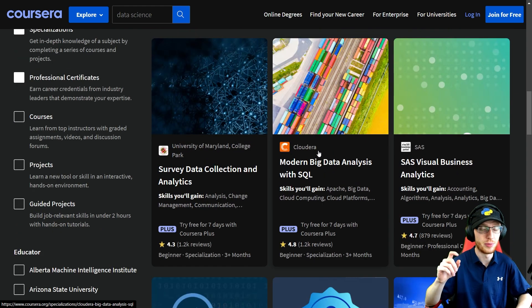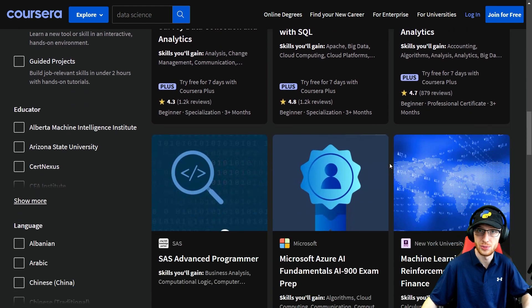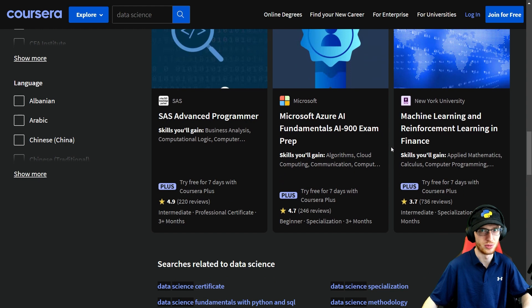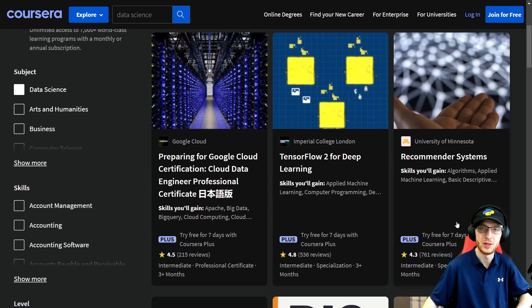Cloudera — probably a lot of you don't know who that is, but they're one of the big leaders in big data. Modern Big Data Analysis with SQL has a phenomenal rating of 4.8 stars with 1,200 reviews — amazing that you get that. Survey Data Collection — a lot of you will probably need that for your job. SAS Visual Business Analytics — I'm not a big SAS fan, but that would be great for many of you. Machine Learning and Reinforcement Learning in Finance has 3.7 stars, probably because it's very difficult, but it's modern and really important. Imperial College London has TensorFlow 2 for Deep Learning — this is amazing. Recommender Systems is something that many, many companies need — all the big tech companies need you to know this, but many people don't.